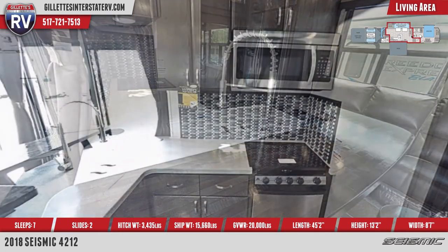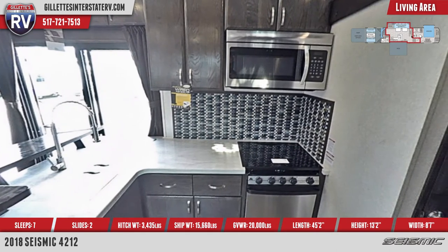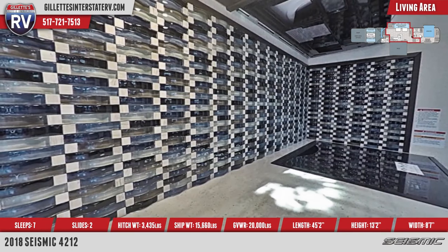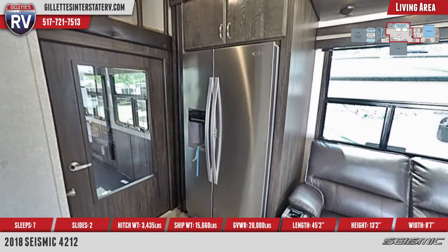Cabinetry features hidden hinges and ball-bearing drawer glides, and stainless steel appliances that include a three-burner range top with glass top, oversized oven, and double-door ice maker fridge. There's also a full-height polished glass backsplash and built-in vertical pantry.